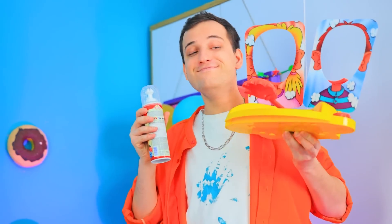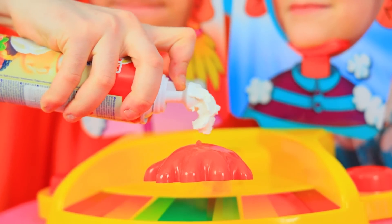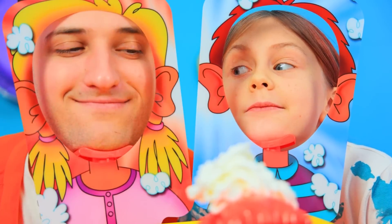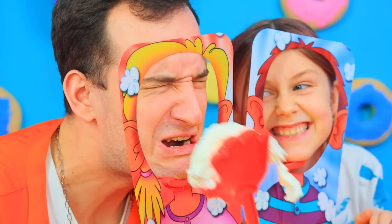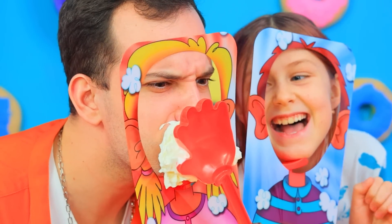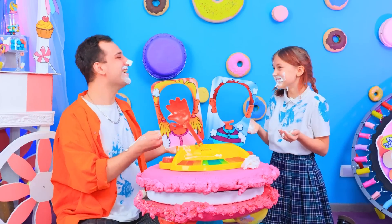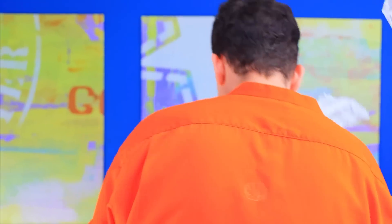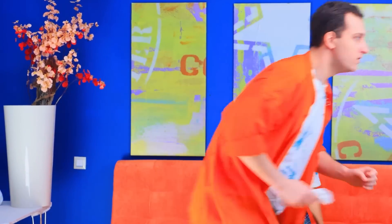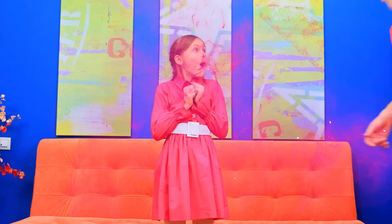Oh, Josie! What about a fun whipped cream game? I wonder who will get the pie on their face! More cream! Daddy! You lost! Josie, taste some cream too! Josie, you could use an outfit change! The cream is gone! Does the pink dress look good? Yeah! I love it! Wow!